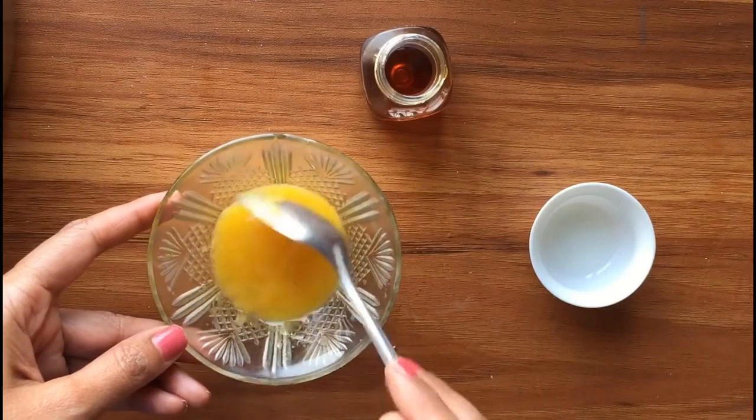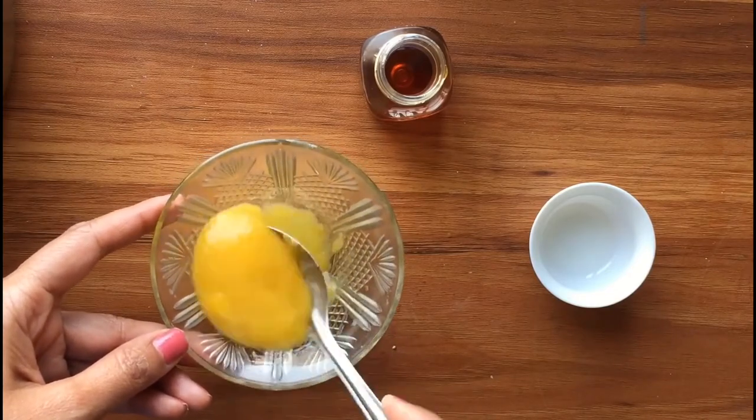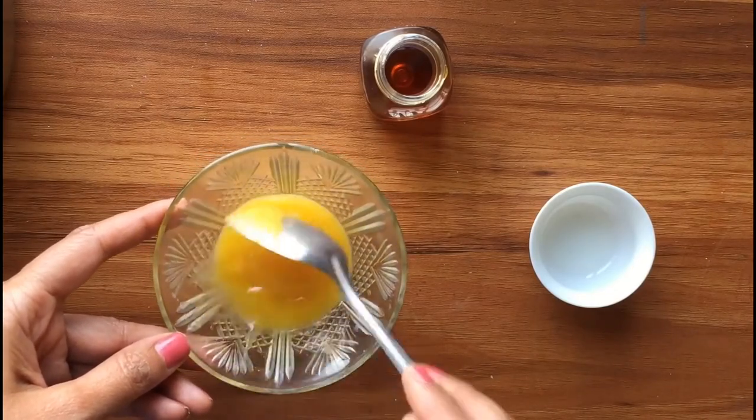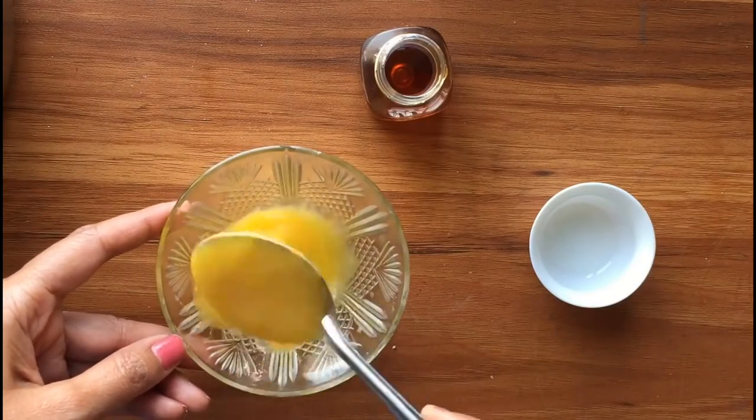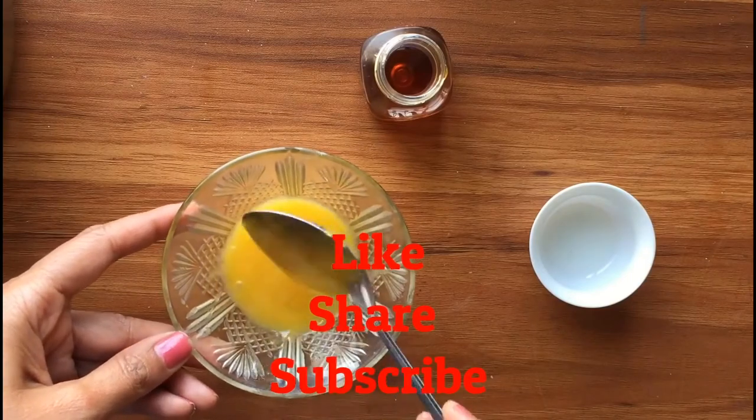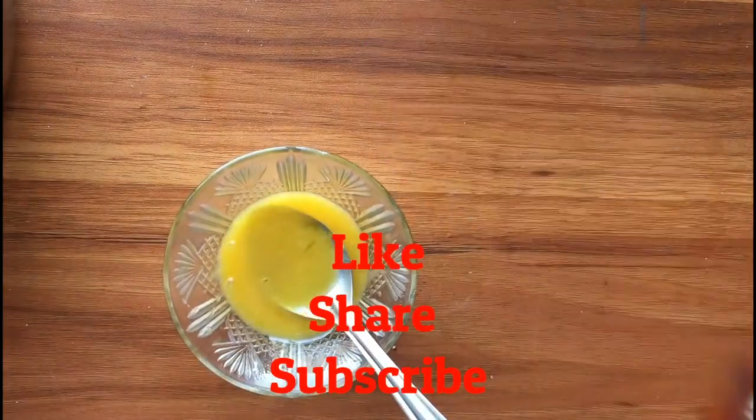Apart from thickening, this mask has other benefits too, like getting rid of split ends, encouraging hair growth, detoxifying the scalp, taming frizzy hair, hydrating your scalp, and adding shine to your hair. If you liked our video, please give us a thumbs up and share this video with your family and friends. Thanks!